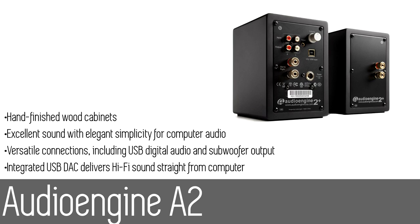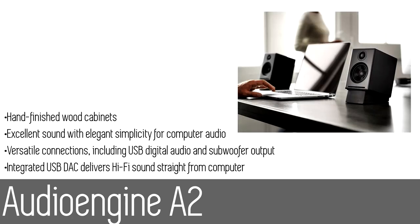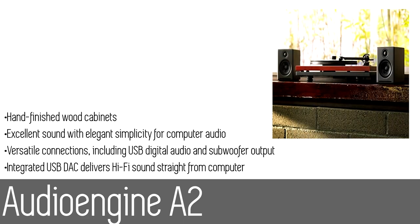It's a great introduction to high-quality audio and the perfect upgrade for your computer or iDevice. The AudioEngine A2 is the new standard for computer audio — small but high-performance speakers that are the perfect upgrade for your computer. The A2 was designed and hand-built with the goal of exceeding expectations of both value and performance.